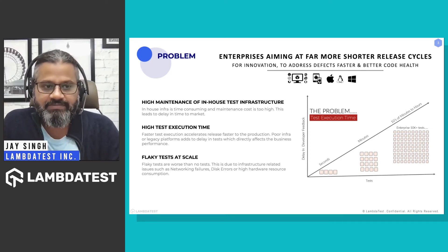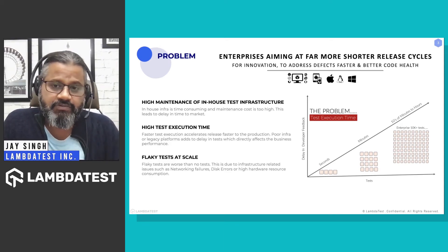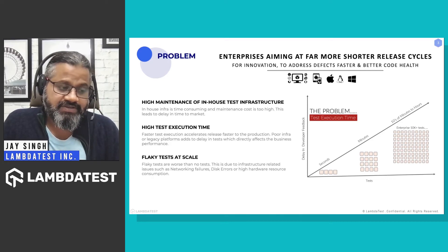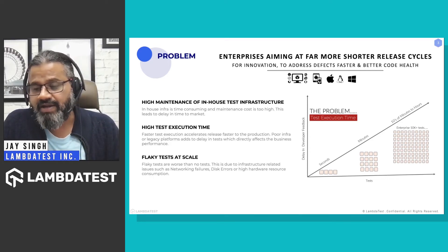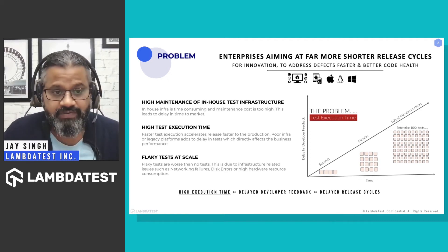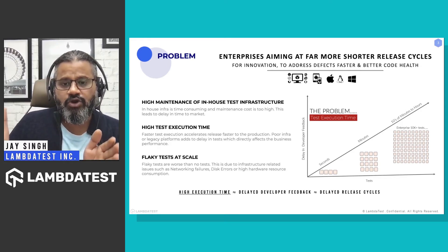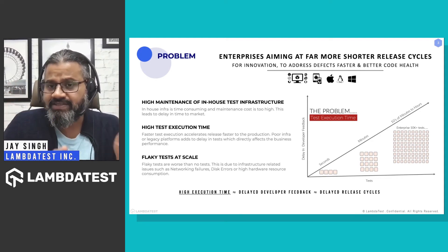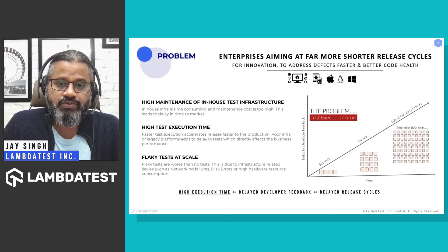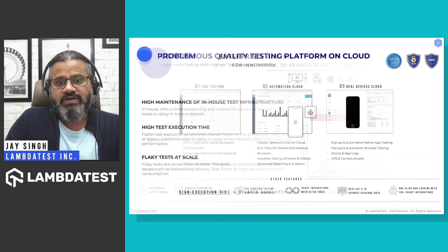The third problem is flaky tests at scale. Flaky tests can occur for many reasons — CPU consumption issues, disk errors, or high resource consumption on the machine running the tests. This leads to flaky results. If you correlate high test execution time with your release cycle, you can directly see that high test execution time leads to delayed release cycles, because the feedback time back to the developer also gets lengthier.